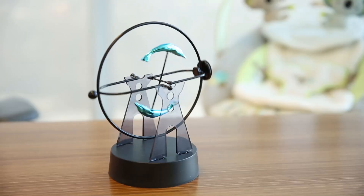Our designers were inspired by this simple desktop toy. They were intrigued by the fact that a magnetic field could incite motion.